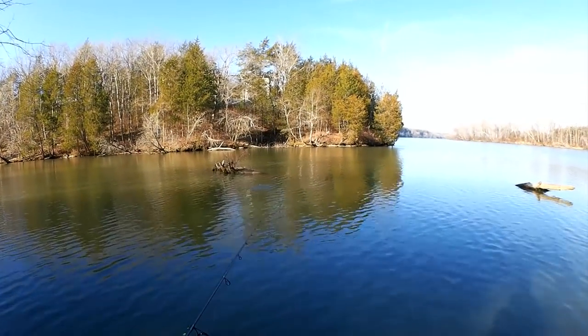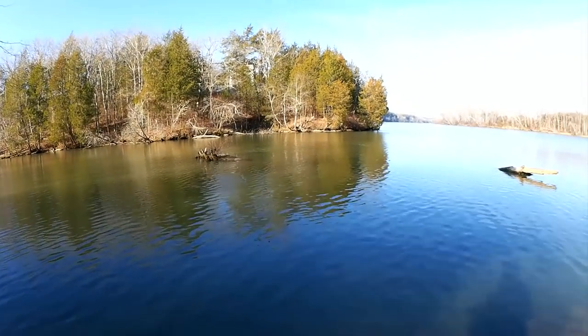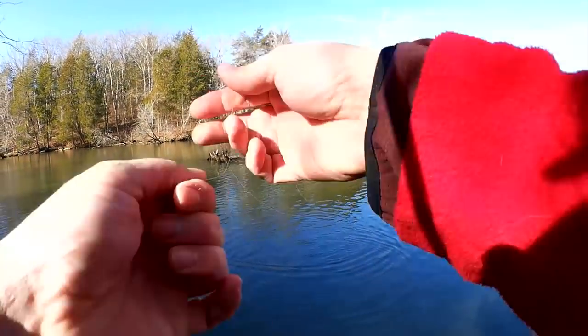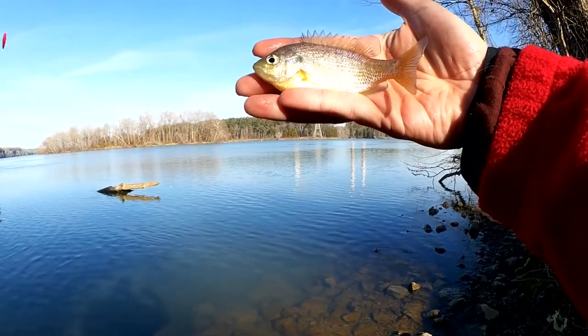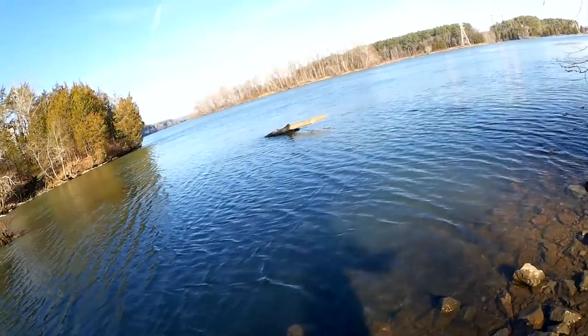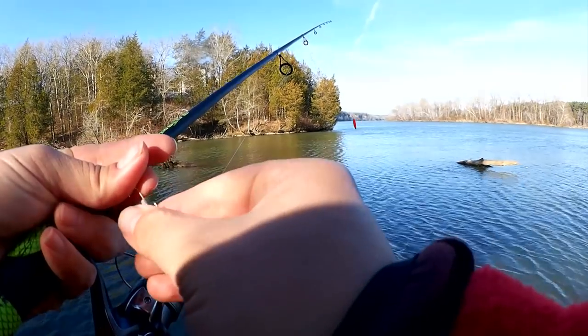I want to try and steer clear of the snags today. Got him — just a little guy. Even them small bluegill will go for the gulp minnow. This guy is ice cold — check him out, 4-inch bluegill. Let me check my bait and make sure it's on there nice and straight. Yeah, pretty good, a little bit curled up — we're going to straighten it up just a bit.